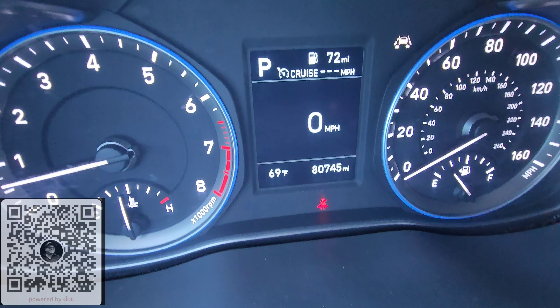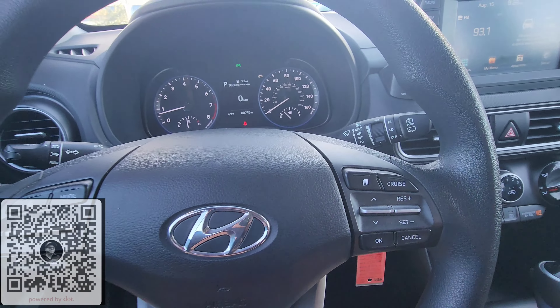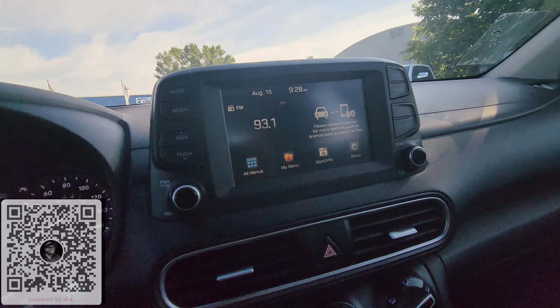We got 80,745 miles on this one. Nice big digital speedometer right there in the middle. Cruise control options here. Integrated telephone and radio buttons. Nice big touchscreen — AM, FM, Bluetooth, satellite, and Apple CarPlay, Android Auto.